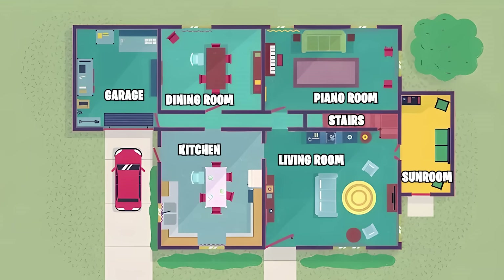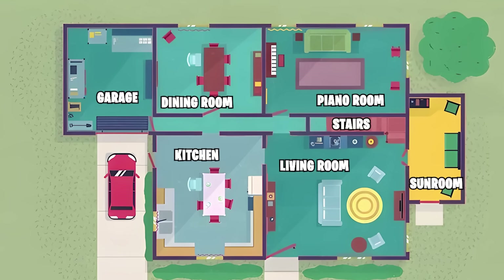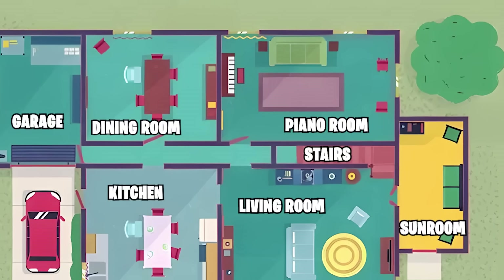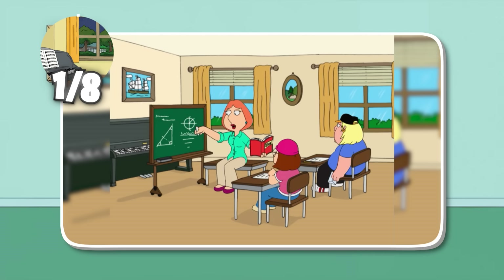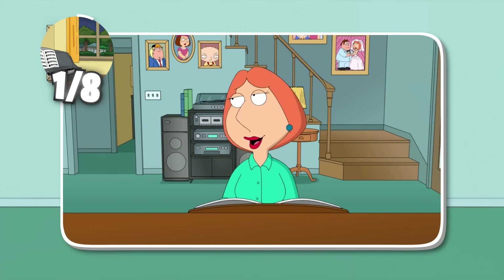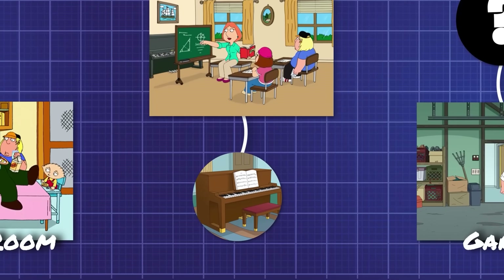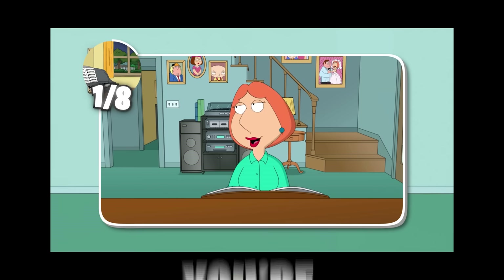Honestly, pretty simple layout, right? Only six rooms. And yet, even still, it feels like we rarely see some of them. Case in point, let's talk about that piano room. A lot of you guys might be thinking right about now, why bring up the piano room? That room shows up all the time — every episode, in fact. It's the setting of the dang intro. To that, I humbly say, you're dead wrong!